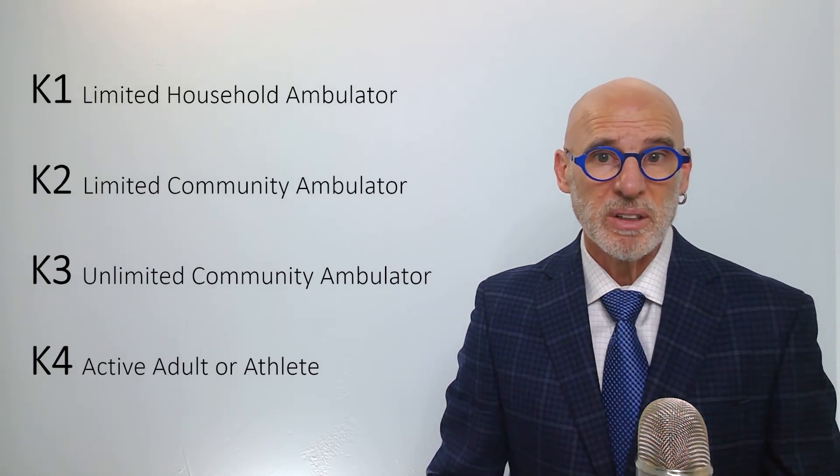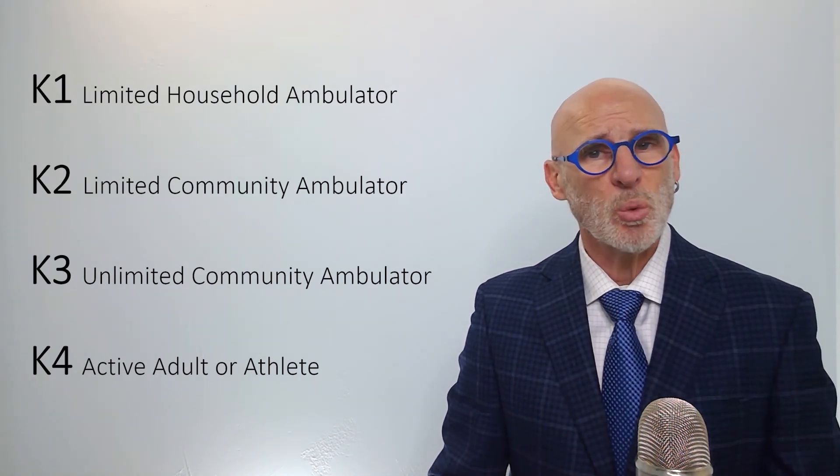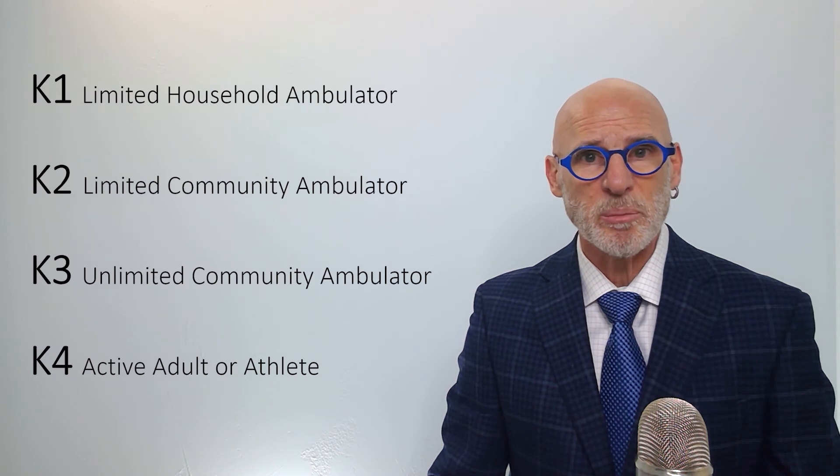Simply put, K-3 components will not enable a K-2 patient to walk better, faster, or be more stable. So what is the best prosthesis? The best prosthesis is the one where the functional K-level design of the components matches the functional K-level capabilities and activities of the person wearing the prosthesis.